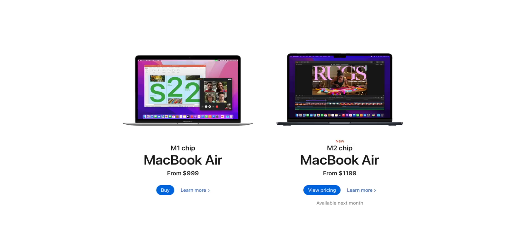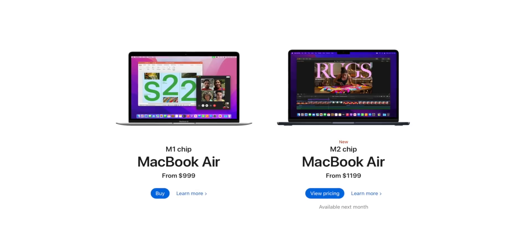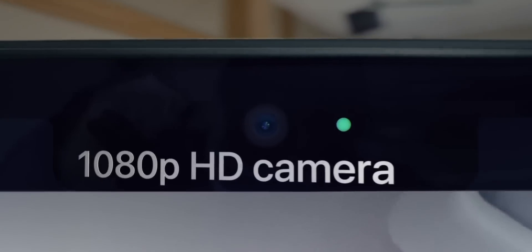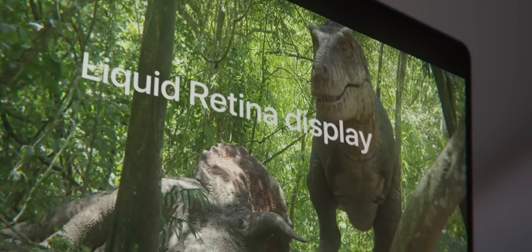Performance-wise, if you have zero interest in maxing out your graphical capabilities, I really do believe the M1 and M2 are going to be virtually identical in real-world performance for most things you'll do on your laptop. I just don't think that 18% increase in performance is really going to make a difference in your everyday life. For a lot of you, the real question is: are the bells and whistles of the M2 MacBook Air worth it to you? Because that's what you're really paying for — I don't think you're actually getting your money's worth on the M2 from a pure performance standpoint.